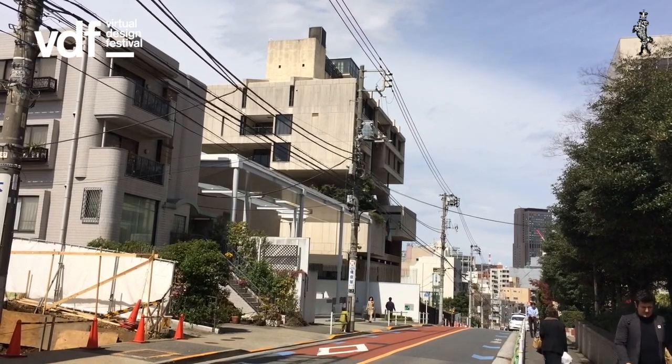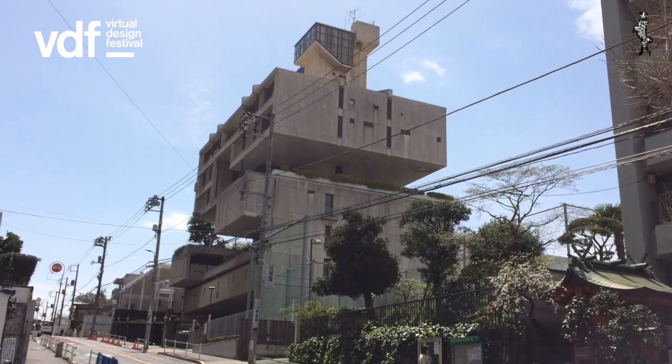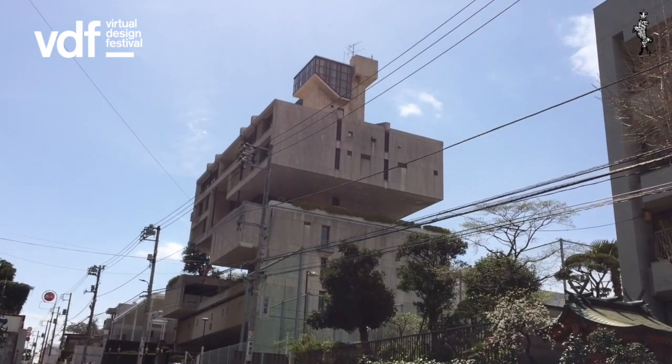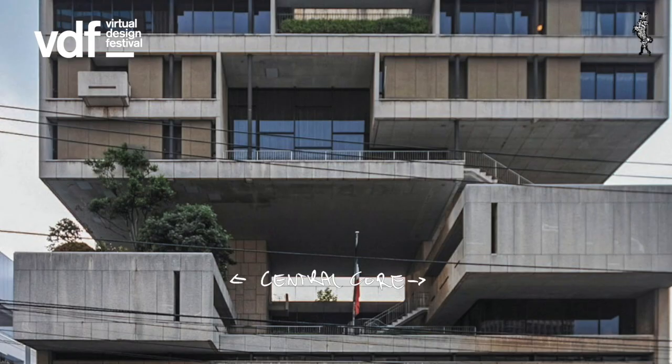The building has some metabolist feeling to it. It might look like a stack of boxes almost haphazardly stacked on top of each other. But you're wrong. Let's look at the famous sectional drawing. Here we can see that the building is built around two central cores — square, not the typical metabolist round cores.